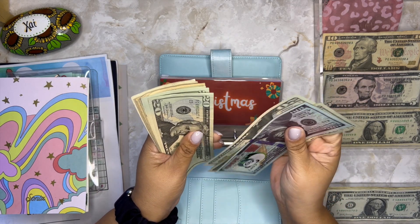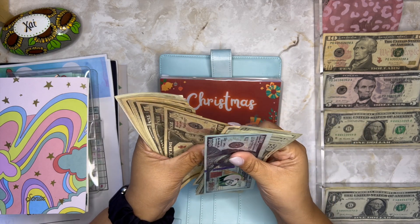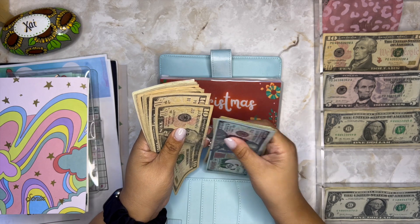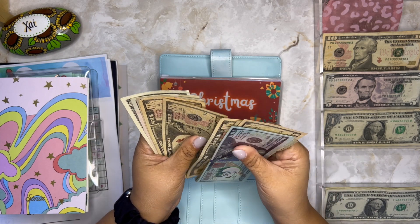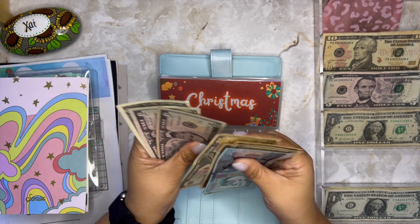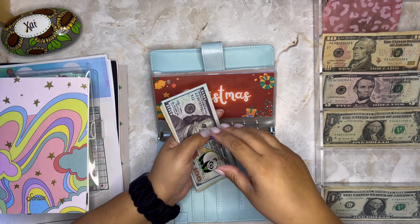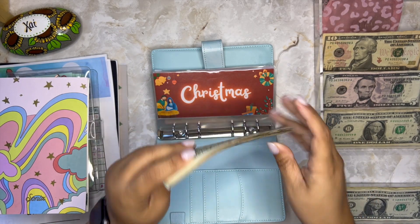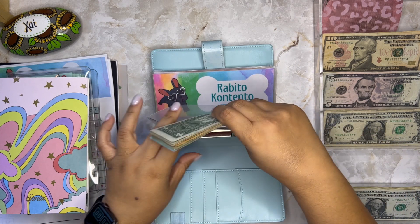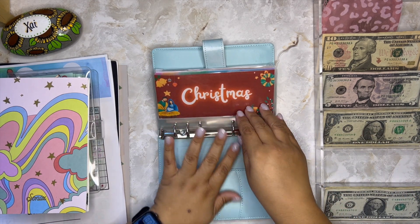Okay, let's move on with Christmas. I'm counting what's in the tracker: a hundred in the bank, and counting up — 200, 300, 376. I already bought a present so I took money from here, but it should be 395.